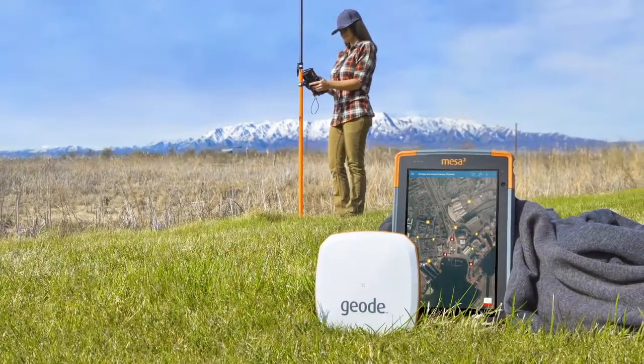Hi, my name is John Florio. I'm a product manager here at Juniper Systems. I have an exciting new product to show you. It's called the Geode. The Geode is an affordable real-time sub-meter GPS receiver designed and manufactured right here at Juniper Systems.